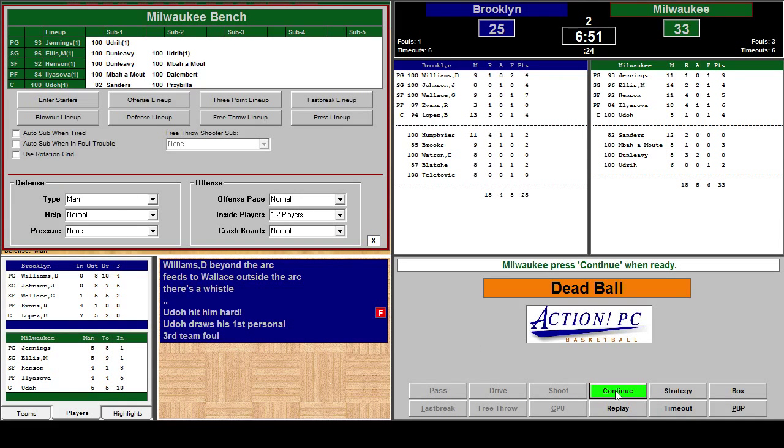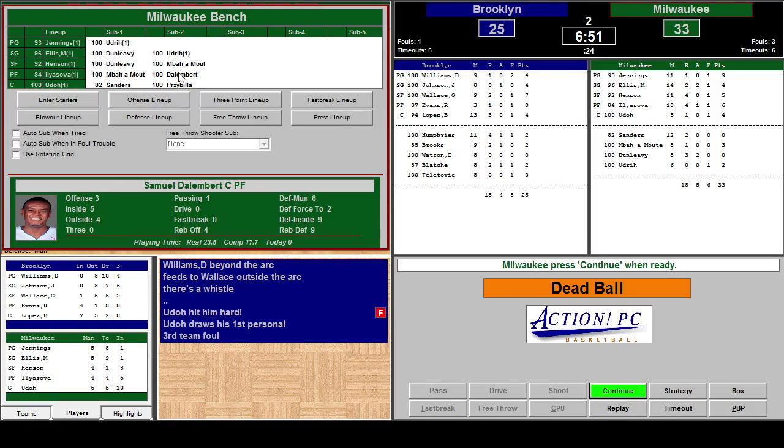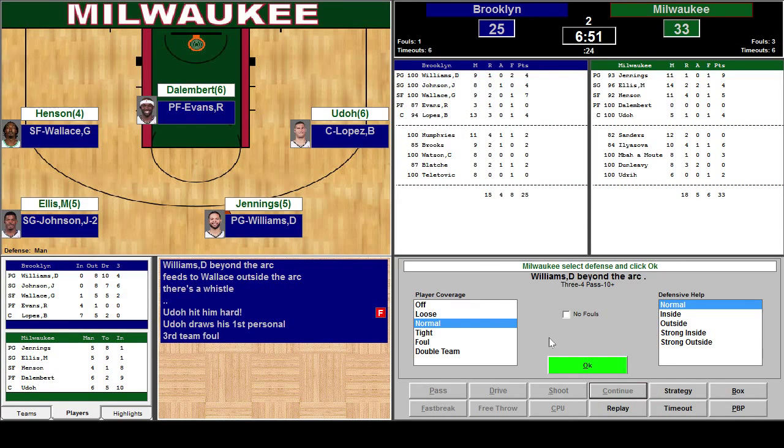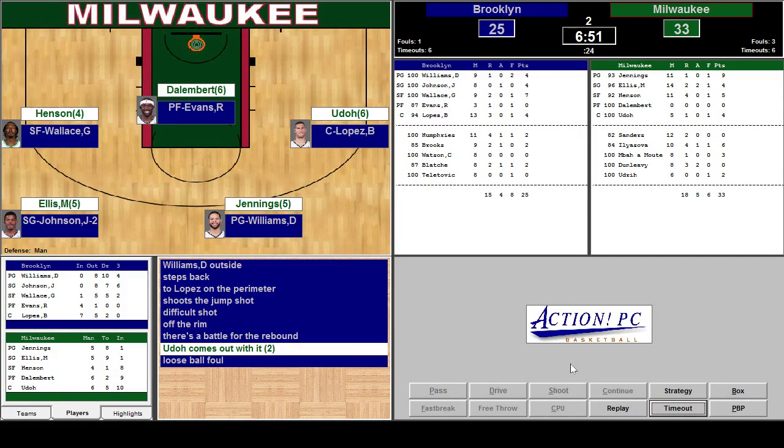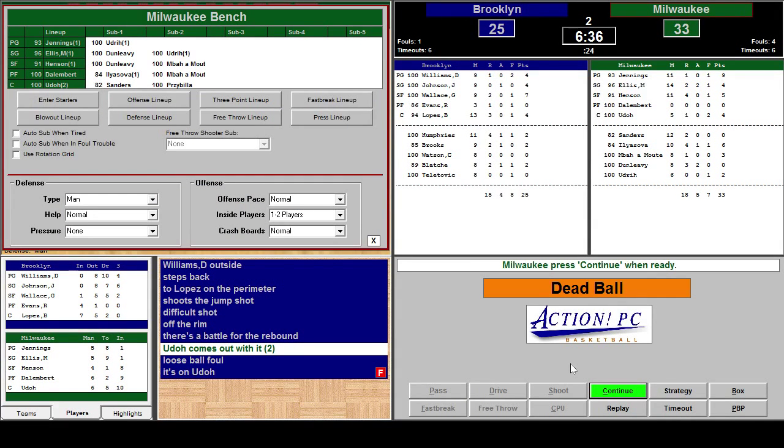Ilyazov is tiring down a little bit. Let's put Samuel Dallenberg in for a couple of minutes — he's good on defense. Williams beyond the arc — he's a great passer but a below-average shooter, so we're going to play him normal. He missed it. He dished it off to Lopez — missed it. Udaw comes up. Loose ball — Udaw got the ball but he fouled. Brooklyn's ball. I'm going to throw a little zone in there — a 3-2 zone. We'll go strong outside because we have strengths inside.